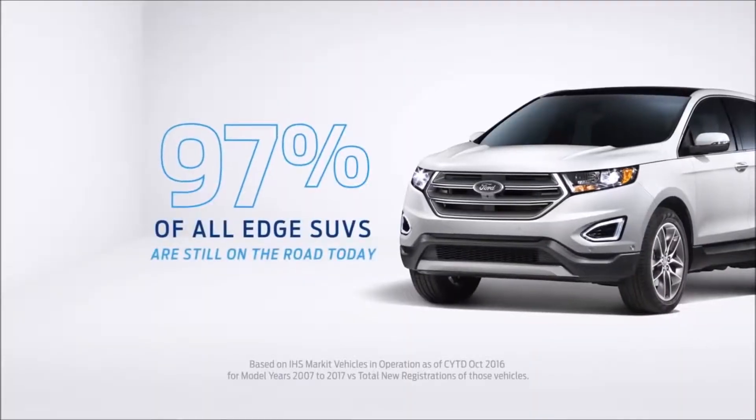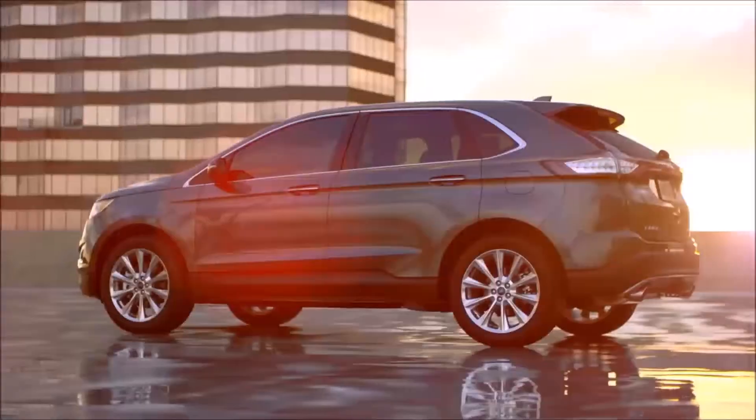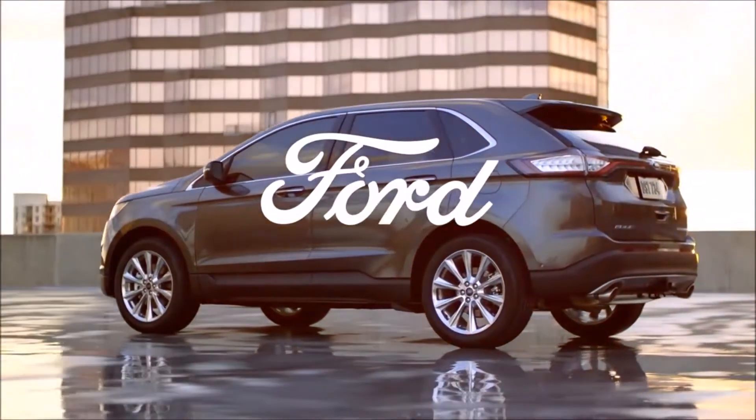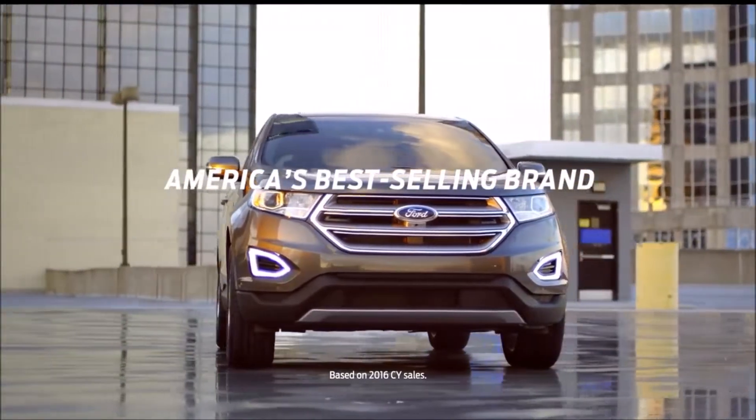Plus, 97% of all Edge SUVs sold in the last 10 years are still on the road today, going further to add more inspiring features. That's Ford — and that's how you become America's best-selling brand.